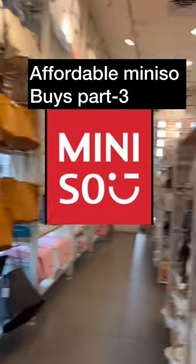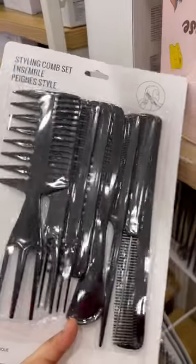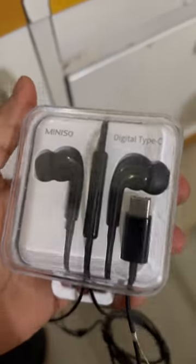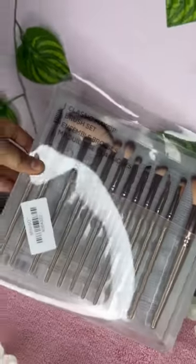Affordable mini so buys part three. These all bags are under 1000 rupees. This teapot is only for 260 rupees. This professional styling comb set, eight pieces, is only for 150 rupees. This diffuser with a great sound is only for 99 rupees.